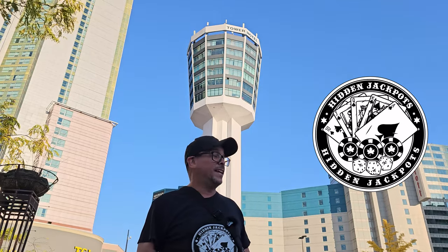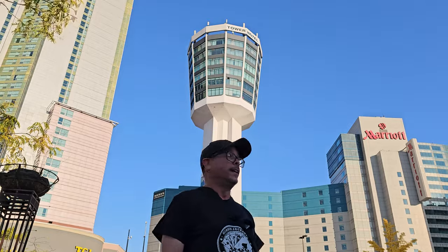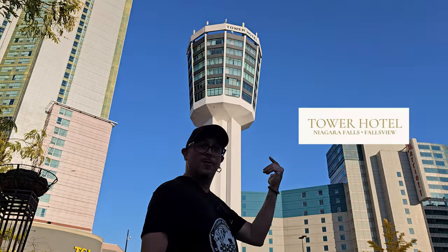What's up guys? Adam C here for Hidden Jackpots. It's October 20th, it's 20 degrees out, and it's my birthday — I'm 50. Look where we are. We're back at the Tower Hotel. They invited us back to do another renovated room tour because they just fully renovated this whole place, and I'm excited to go check it out.